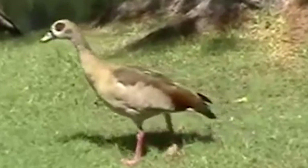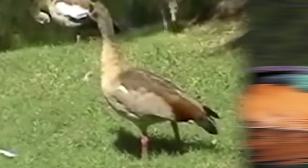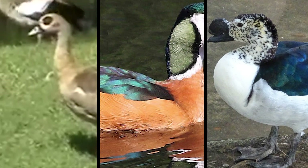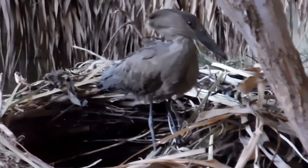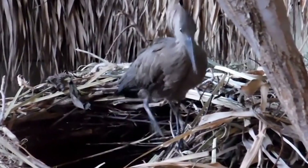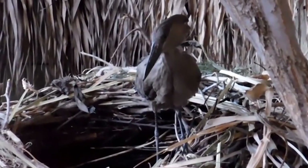These nests are such valuable real estate that some birds — including the Egyptian goose, the pygmy goose, and the knob-billed duck — will take up residence in one no longer being used by hammerkops. Sometimes hammerkops themselves return to previously used nests and re-inhabit them, even when some renovations are required.